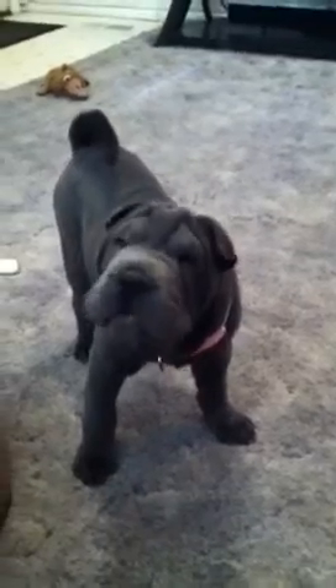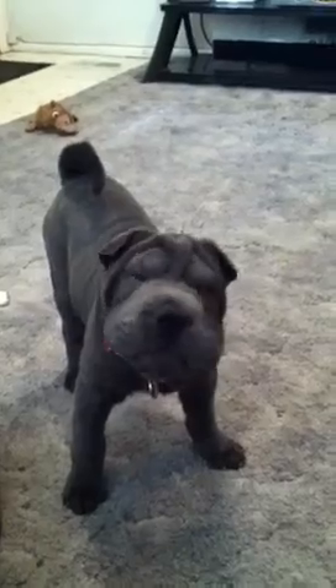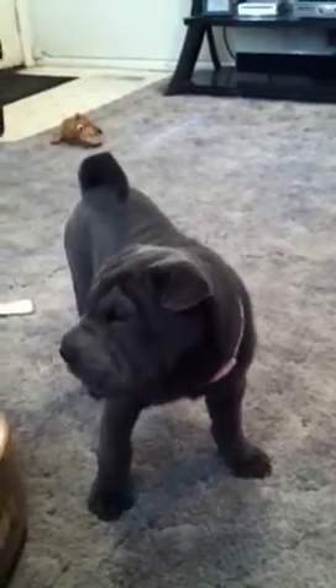I went to the Blue Buffalo website and found the True Blue test. I compared my old brand to Blue. I could not believe the great stuff in Blue that was not in my dog's food.